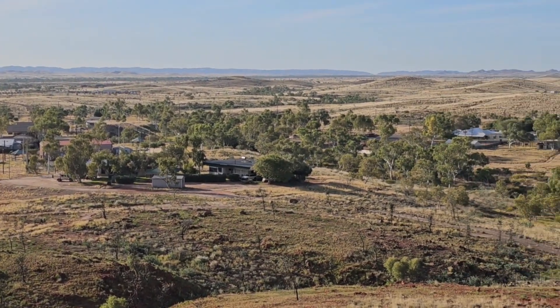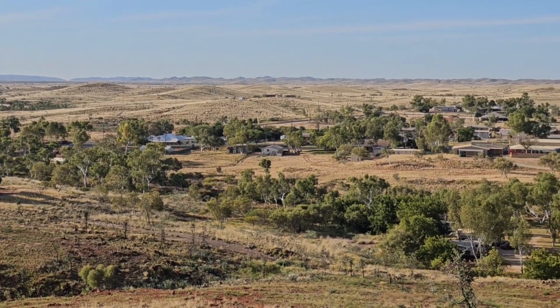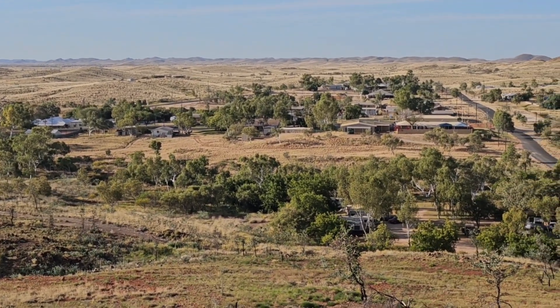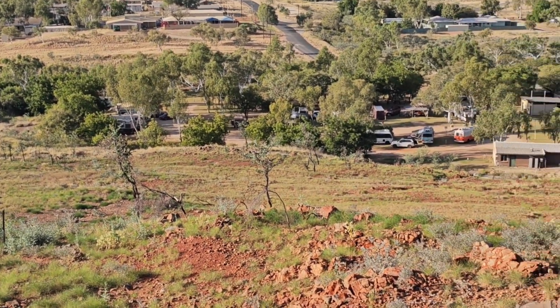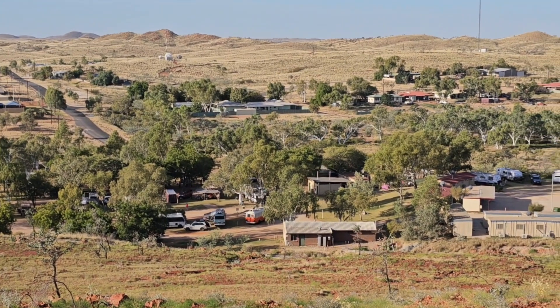We're up at the lookout at the top of the water tower. It was a bit tricky getting up — it's an old scratchy dirt road with lots of ruts — but we got up there. This is the caravan park and the town centre.